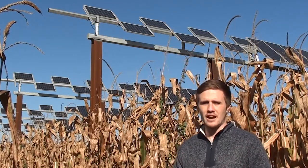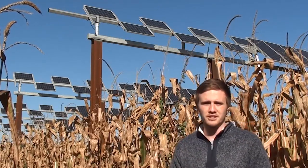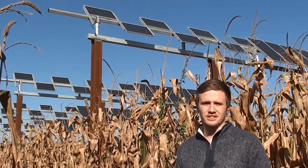This system allows for agricultural production — in this case we're growing corn — and energy production through the use of the PV panels in the same land, hence the name the PVAG Electric System.